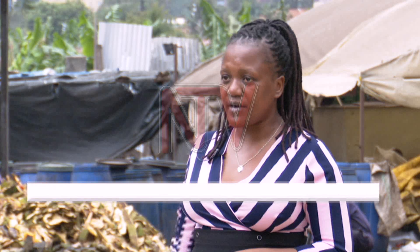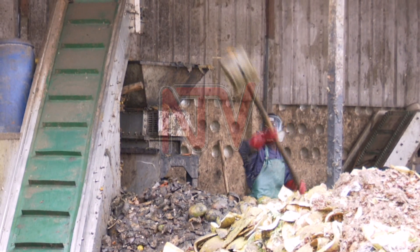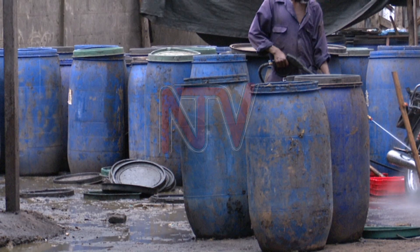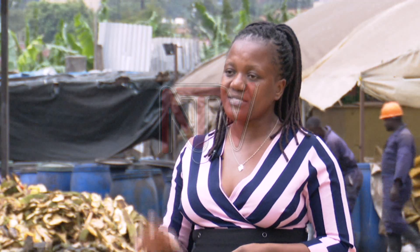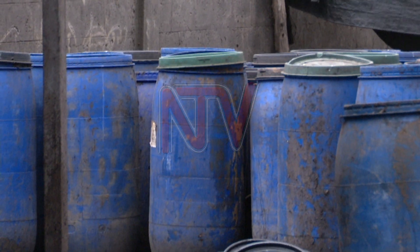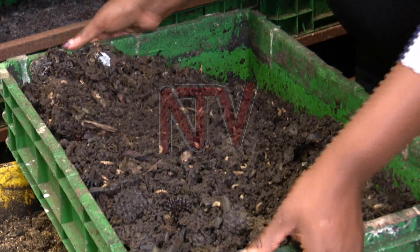When the waste arrives, they resort it. After resorting, it is put in the shredder, which shreds it into fine particles — that is the paste. When shredding is done, the paste is put into plastic drums for four days. The reason for storing it in the drums is to kill pathogens that could have come from the markets, and also because it is easier for larvae to feed on waste that has decomposed.